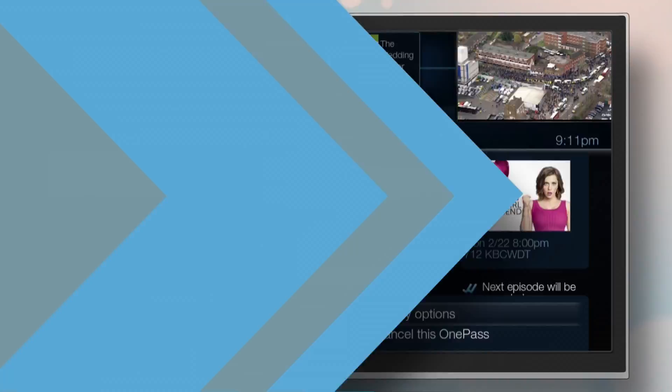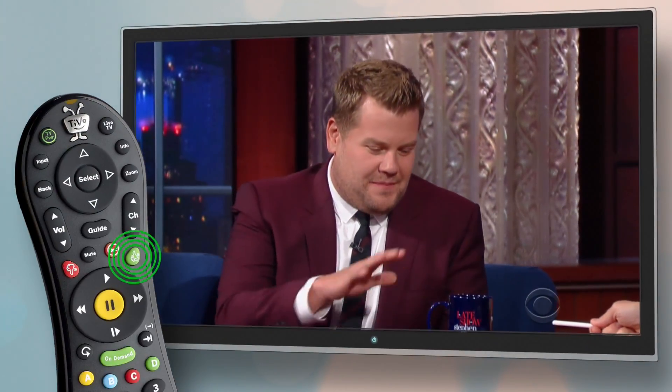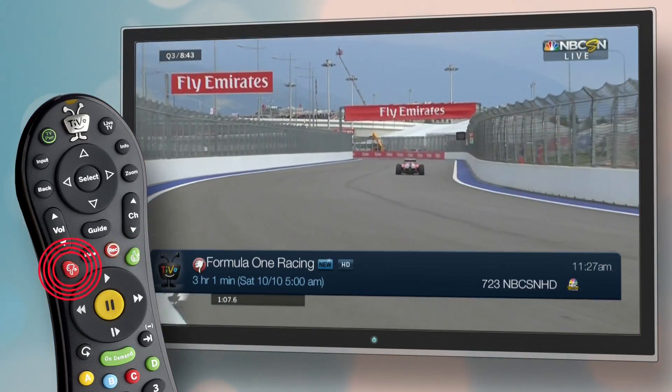Each time you record a show, it will get a thumbs up. Press the thumbs up button on your remote for shows you like, and thumbs down on shows you don't like.